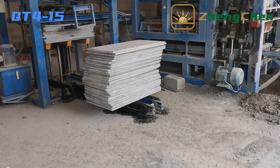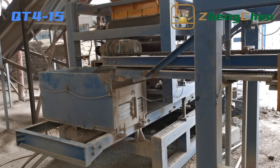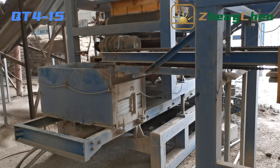This is the automatic pallet feeding machine — it feeds the pallet to the pallet box. For the large-sized block machine, the heavy pallet would tire the worker. This is a good way of emancipating the worker from hard work.